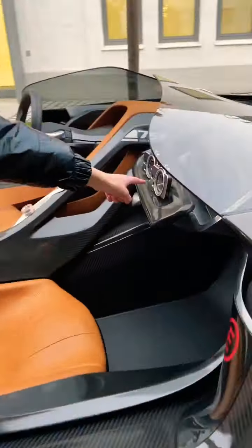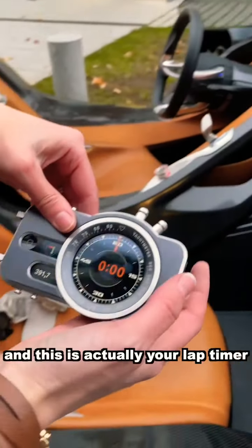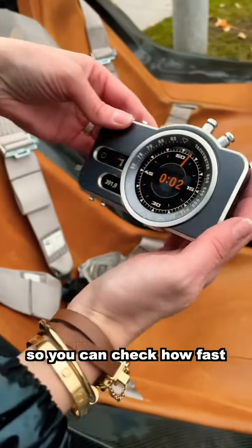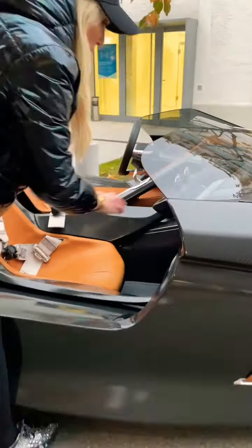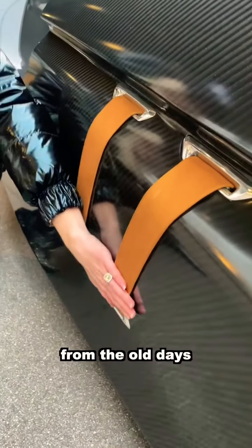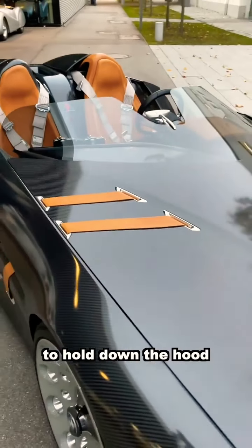Right here — little iPhones that come out, and this is actually your lap timer, so you can check how fast you go around the racetrack. You've got leather straps, and that's from the old days where racing cars needed them to hold down the hood.